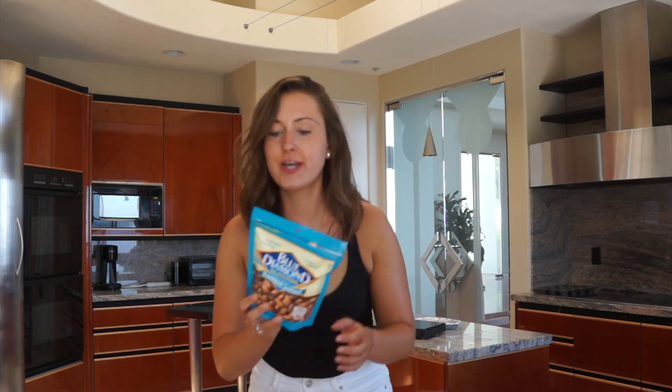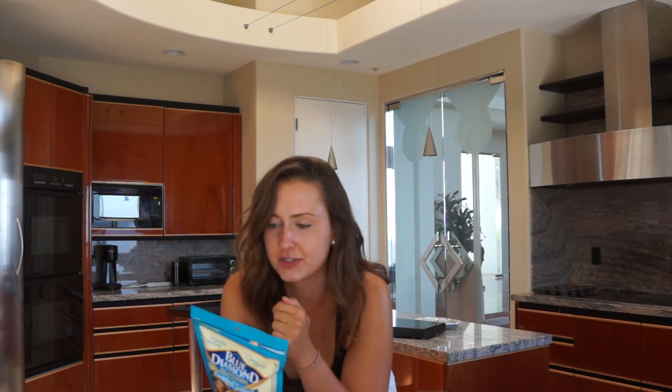Here I have raw almonds and salted almonds. I would really highly suggest buying raw almonds because it's pretty obvious they have no salt. Sometimes I eat them with a little piece of dark chocolate. The salted almonds have no cholesterol, are a good source of fiber and protein, and no artificial ingredients — I don't know if they're that bad for you.